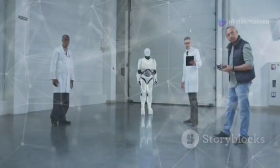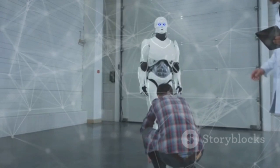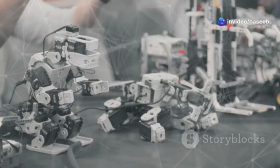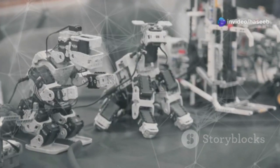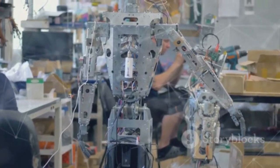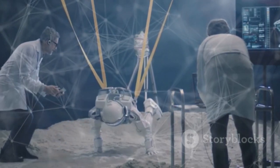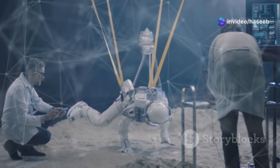You've probably seen Atlas in action — whether it's dancing, doing flips, or tackling obstacle courses. Boston Dynamics has been steadily improving its capabilities for real-world applications. Over the years, Atlas has evolved from a clunky research prototype into a highly dynamic machine. It can now navigate cluttered spaces, assist in tasks requiring dexterity, and even recover from falls. Imagine a future where robots like Atlas work alongside humans in industries like construction, search and rescue, and space exploration.